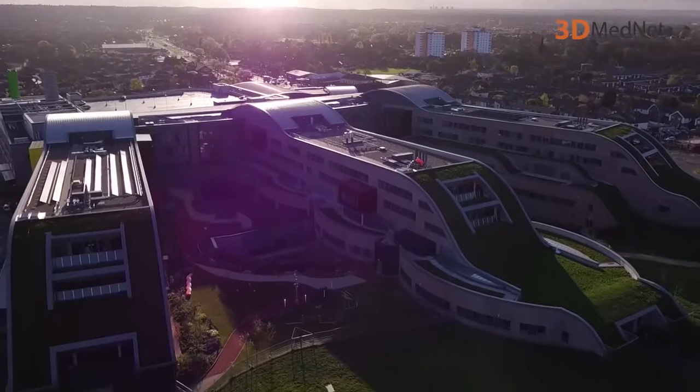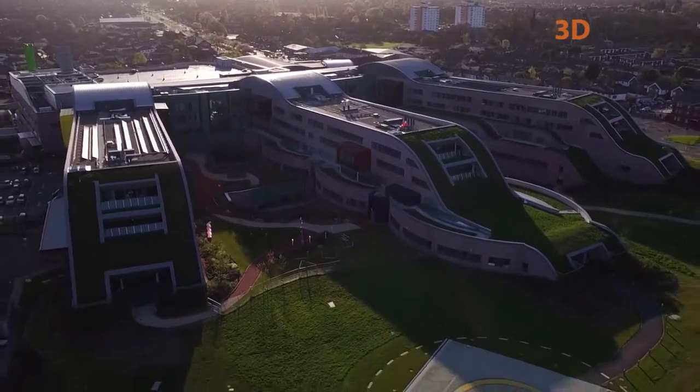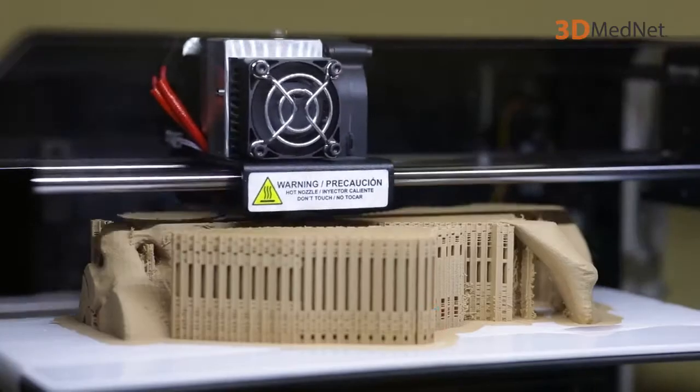In this video series, 3D MedNet is with 3D Live Prints at Alder Hay Children's Hospital in Liverpool. We're talking to surgeons about how 3D printing helps them solve the most difficult of cases. In this video, we're talking to Rafael Guerrero, who is discussing how 3D printing has helped him solve the most complex of cases.